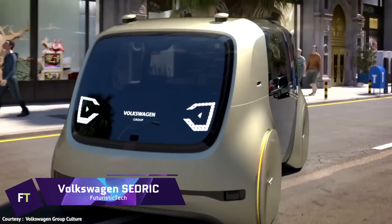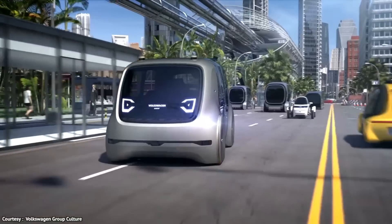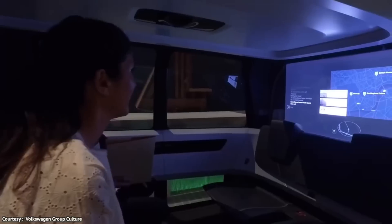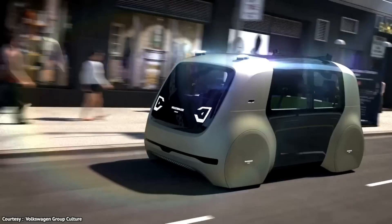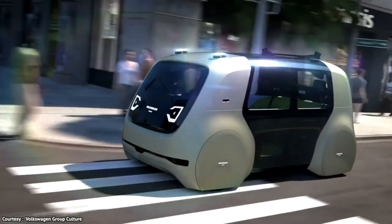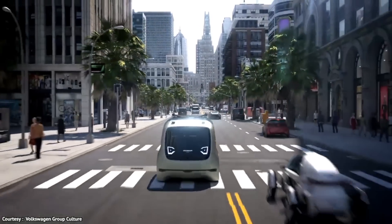Volkswagen Cedric. One such electric concept car is the Volkswagen Cedric, which can drive itself. In other words, it doesn't need a driver to get things done. Among Cedric's many abilities are the ability to do errands, pick up students from school, and transport them to and from the airport, all with the press of a button.